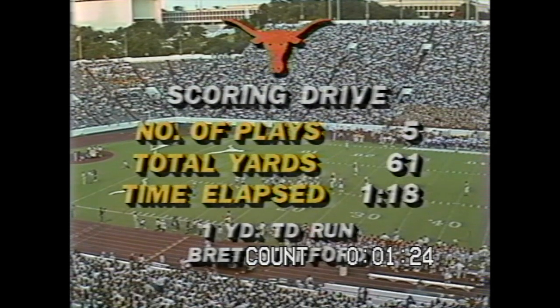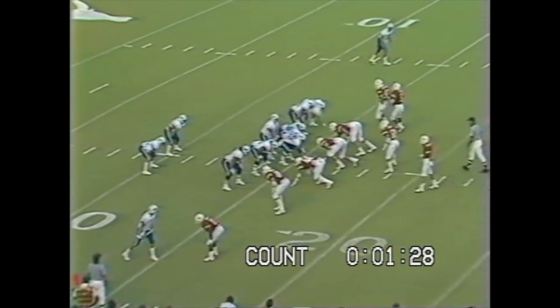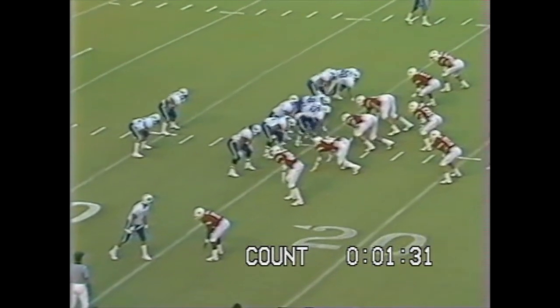On that kickoff, Lee Brockman was the first man in for Texas. So it'll be first down and 10, the ball on the 15-yard line for the Cougars.